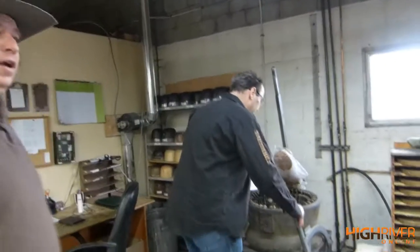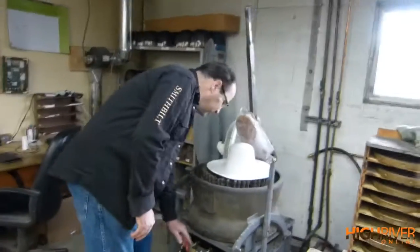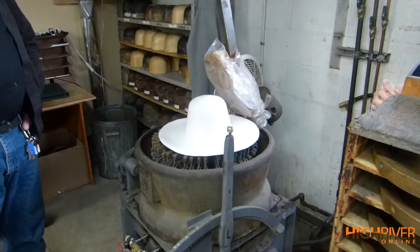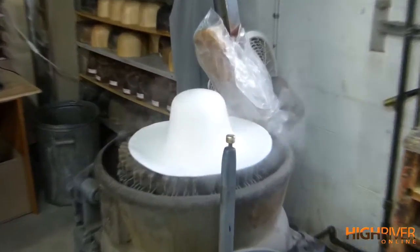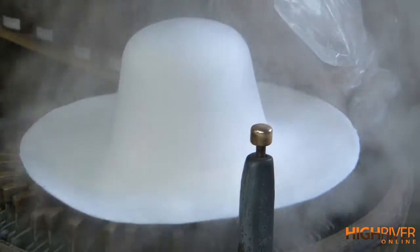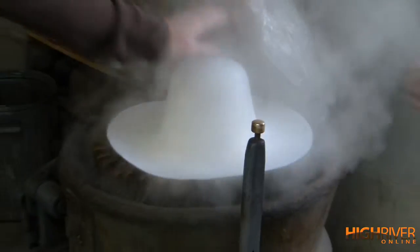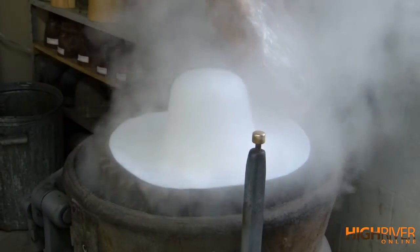So that's steam. There's a stiffening agent in the body which is heat activated. You warm it up and it's pliable — you can feel how it's stiff. It's going to get soft from the steam.